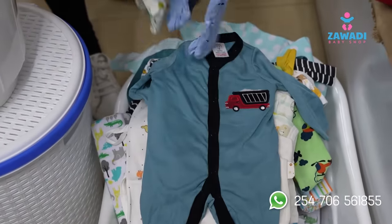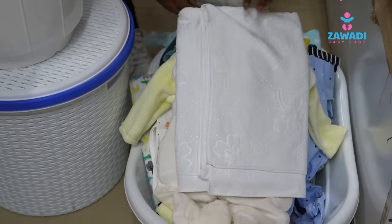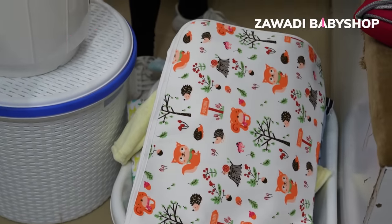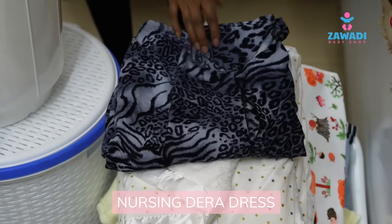You get to choose colors of your choice and sizes. We have two fleece rompers, a soft towel, a mackintosh that is waterproof and big enough, a very soft and warm shawl, and a nursing tailor with a front zip.